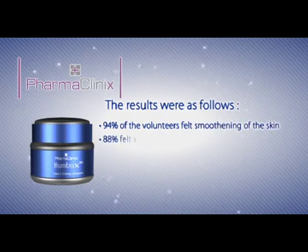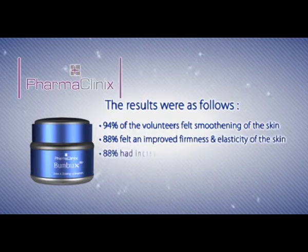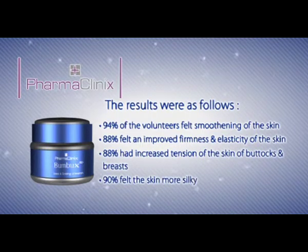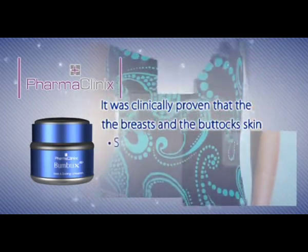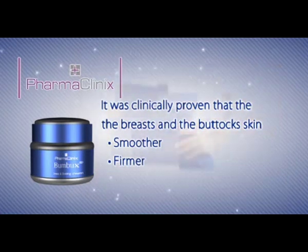88% felt an improved firmness and elasticity of the skin, 88% had increased tension of the skin of buttocks and breasts, 90% felt the skin more silky, and 100% safe to use during pregnancy. It was clinically proven that the breasts and buttocks skin appeared smoother and firmer due to the reduction of cellulite.